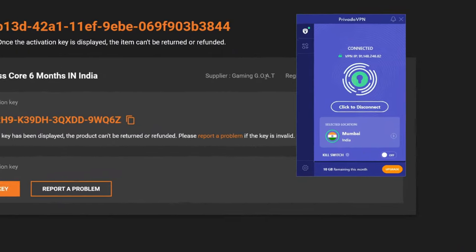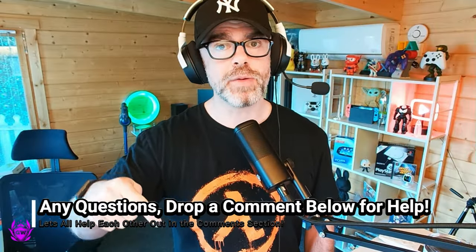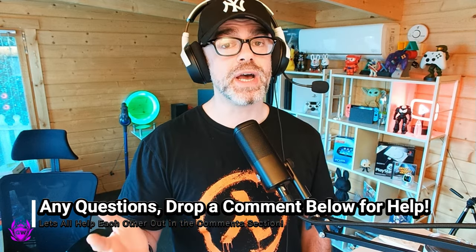Otherwise, this will not work. So we are setting our VPN to India to activate these codes. Any questions, drop me a comment down below and I will try and help you out.